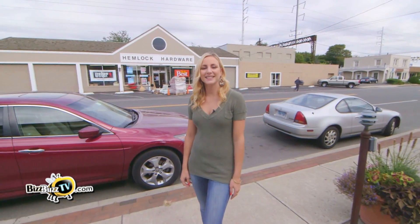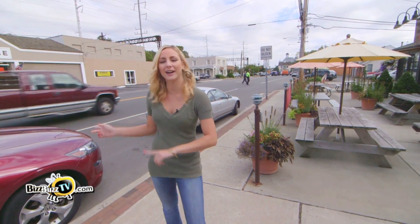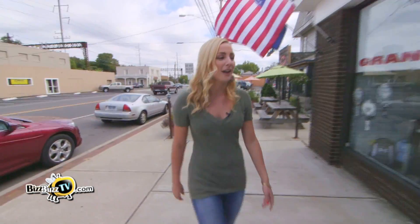Hey everyone, I'm Deanne from BizBuzzTV and I'm standing outside of one of Fairfield's best-kept secrets, The Authentic Athlete, which is right next to Wilson's BBQ and across the street from Hemlock Hardware. The owners are waiting inside for me today and they're going to give us a little tour of the space.